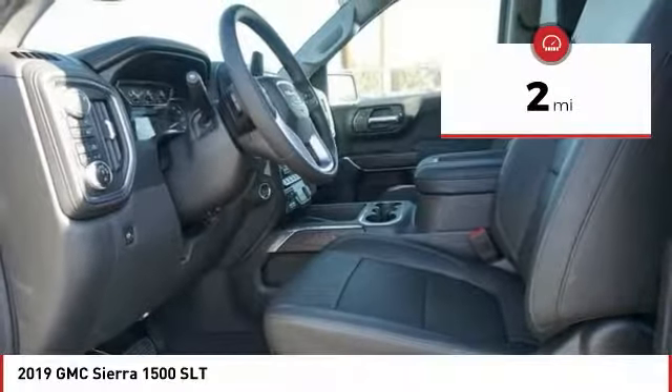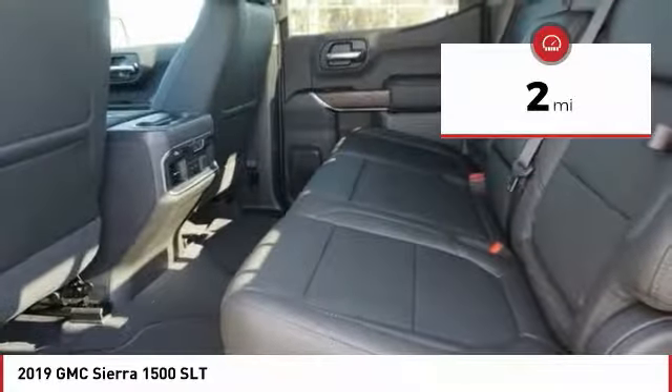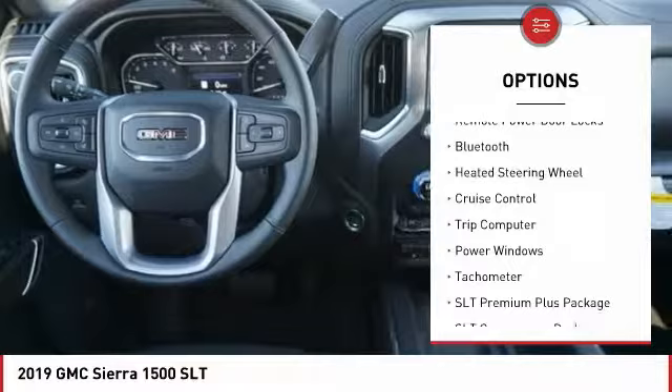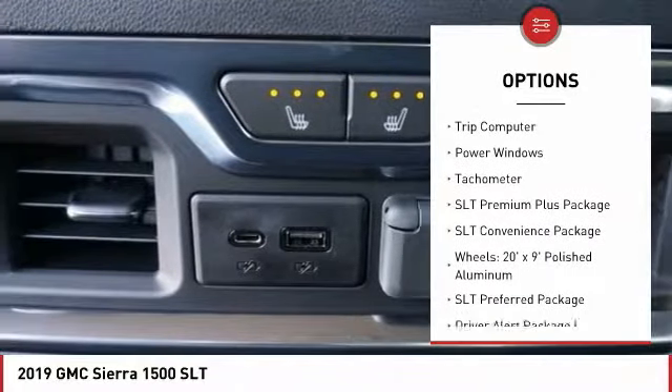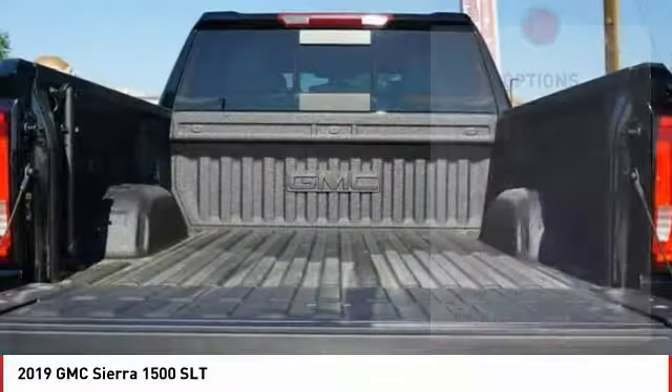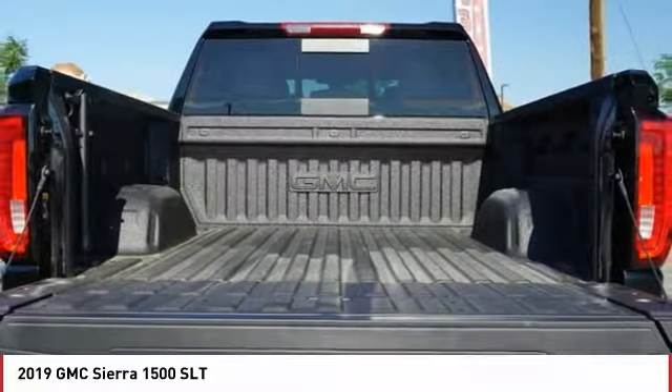This vehicle has less than 100 miles. Here are some of this vehicle's great options: power heated outside mirrors, automatic transmission, remote power door locks, Bluetooth, heated steering wheel, cruise control, trip computer, power windows, tachometer.